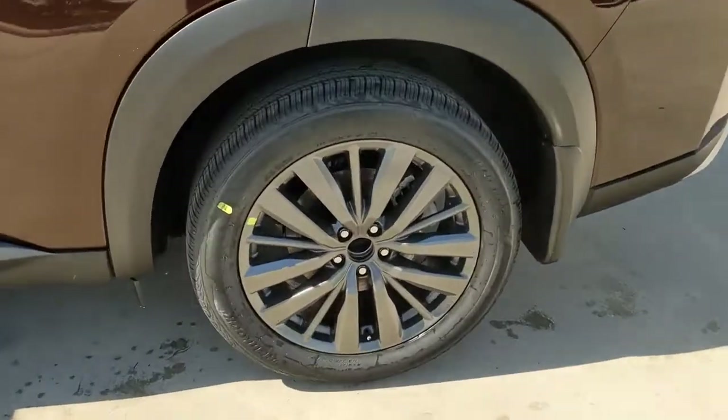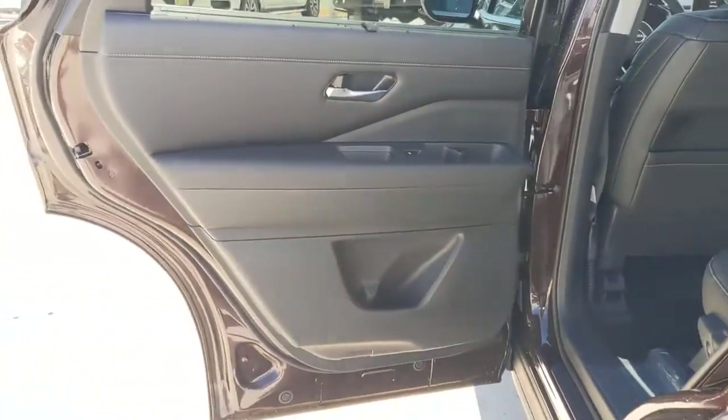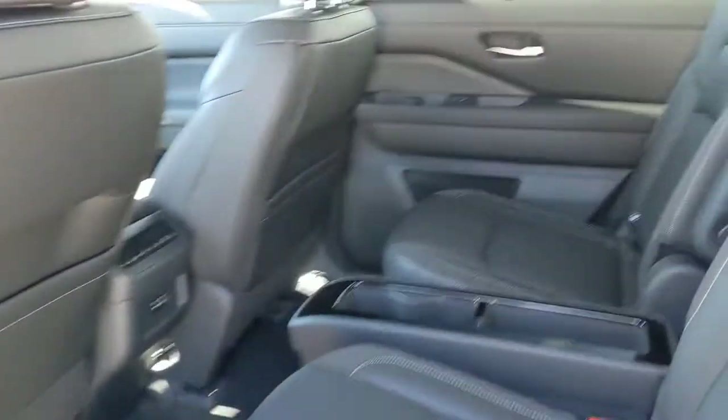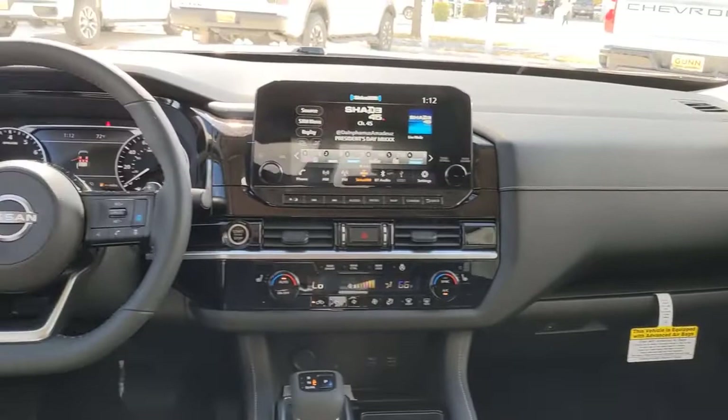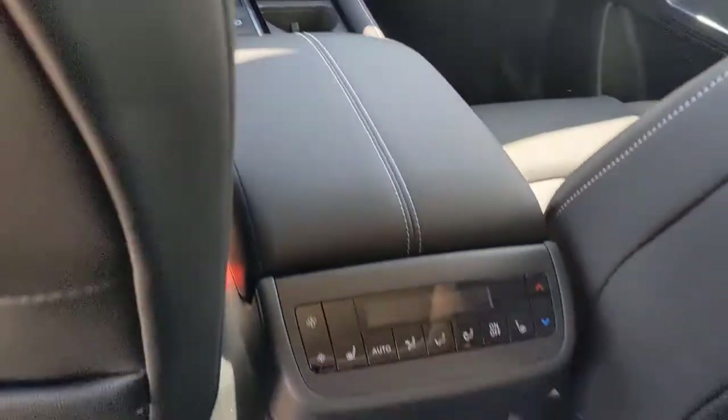The following are some of this vehicle's highlighted options: keyless entry, navigation system, backup camera, heated mirrors, fog lamps, power passenger seat, power lift gate, adaptive cruise control, keyless start, satellite radio.